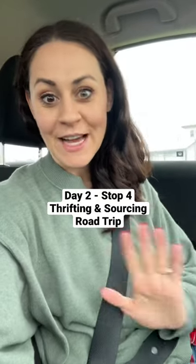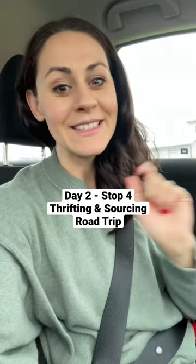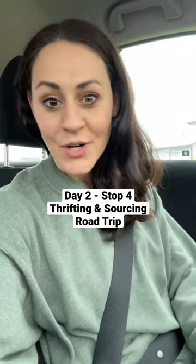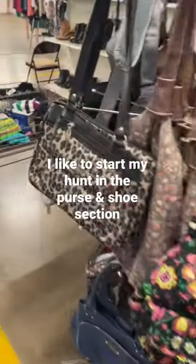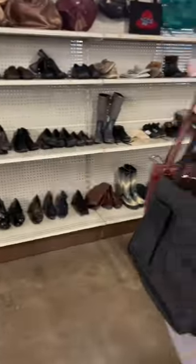Day two of my road trip slash sourcing trip. I'm absolutely wearing the same outfit, but I did do my hair and makeup today. I'm trying to hit up three stores. I kind of have a regular routine of always starting off in the purses and shoes. Here's what I found.